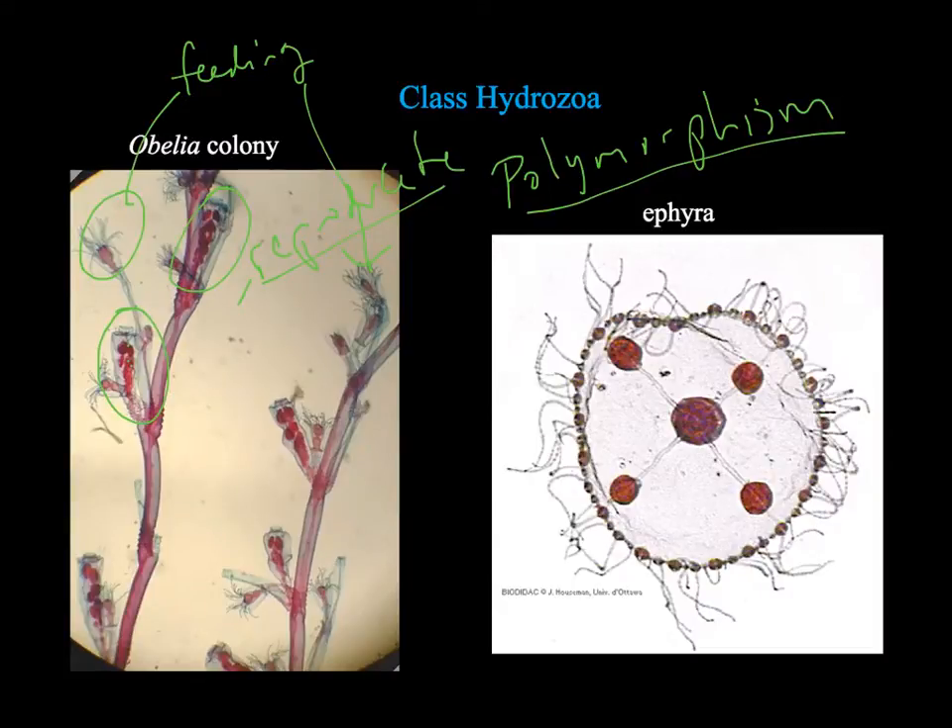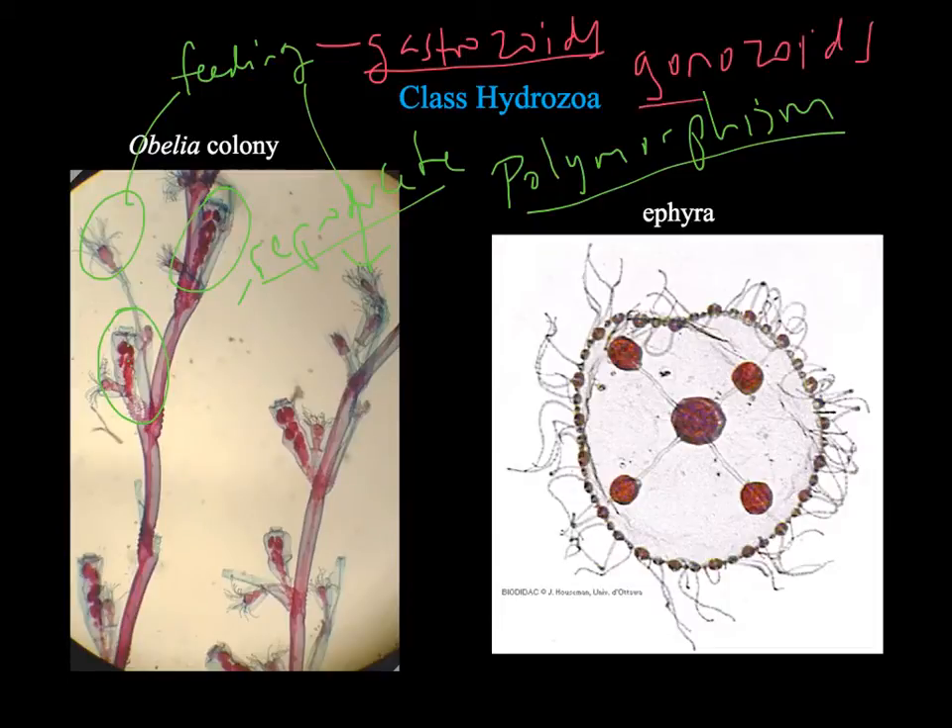Feeding polyps are referred to as gastrozoids, and the reproductive polyps are called gonozoids. So Obelia has these two types: gastrozoids and gonozoids. As we'll see, other colonial hydrozoans have other kinds of polyps as well.